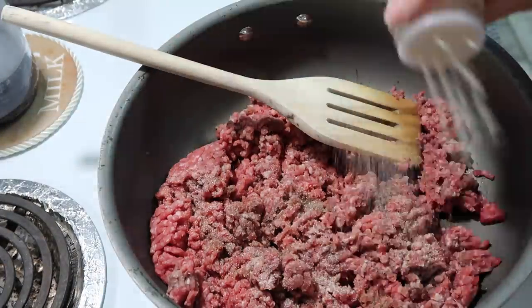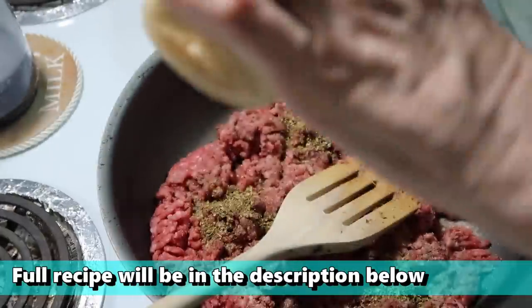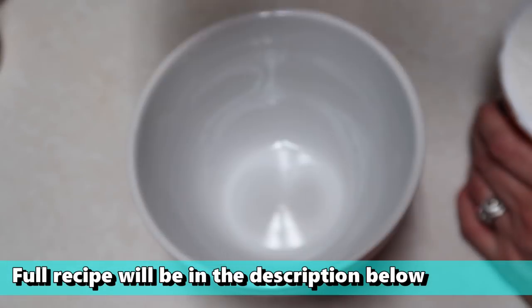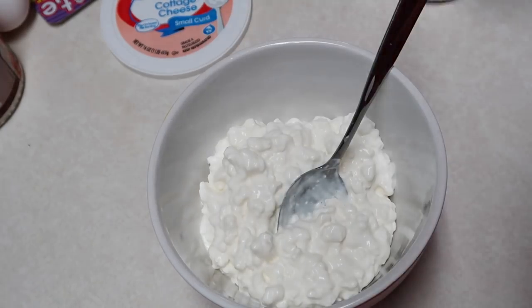I'm going to brown the meat, season it up with salt, pepper, garlic, and oregano, then cook that. Then I'll make up the cheese mixture, which is just cottage cheese, parmesan cheese, and an egg.